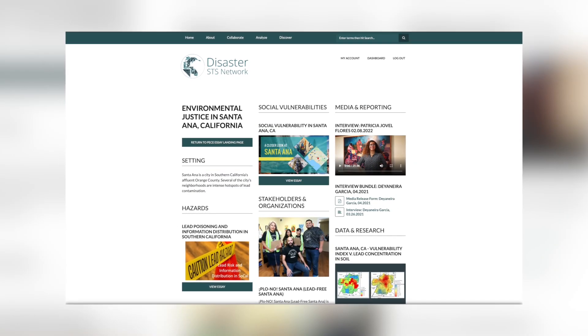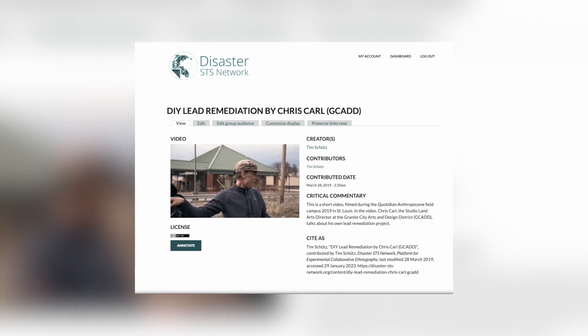We are excited to work with OCEJ to develop a digital archive through which we can document this project but also make the data that we collect publicly available. This archive will be hosted at the University of California Irvine and already includes material about soil remediation in different settings.